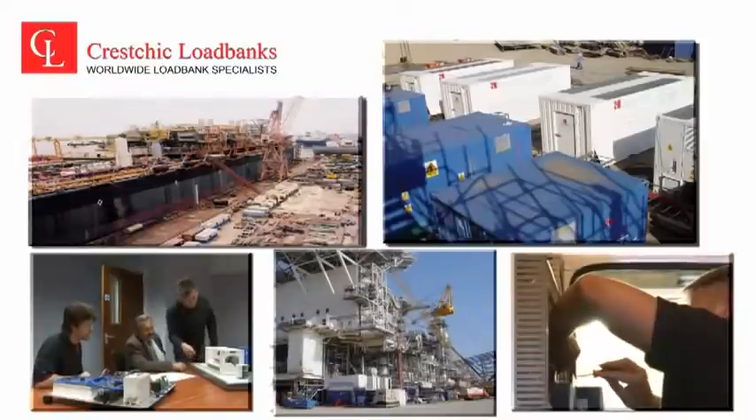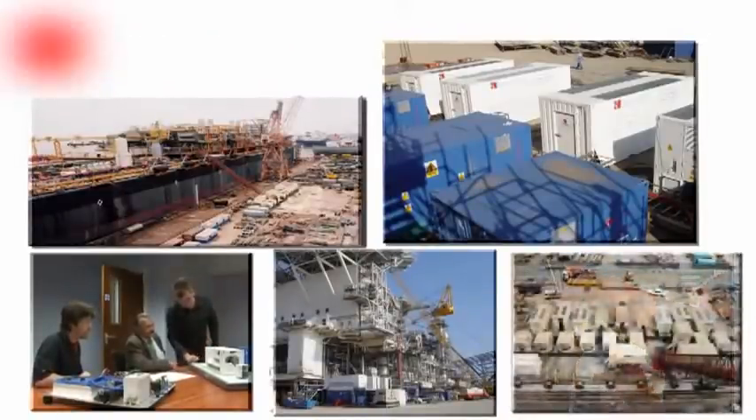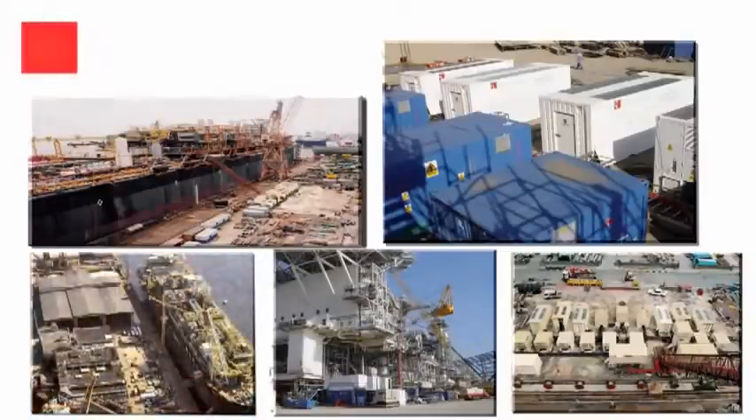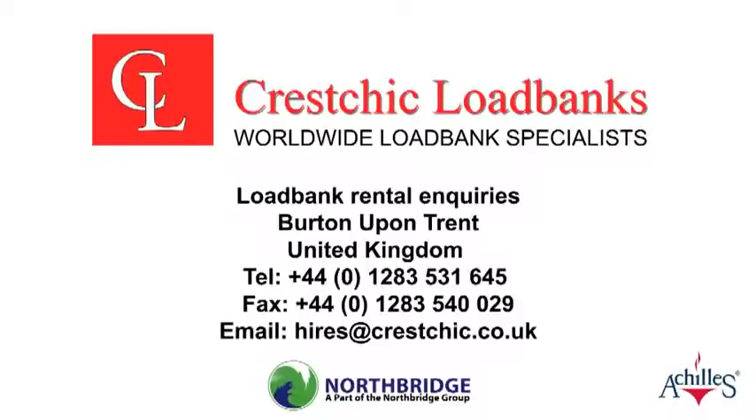Kreschik loadbanks are manufactured to a high industrial standard, and are designed for all-weather, rugged, high-tech use — delivering absolute certainty for your power requirements in an uncertain world. Kreschik Loadbanks: keeping industries' power online.